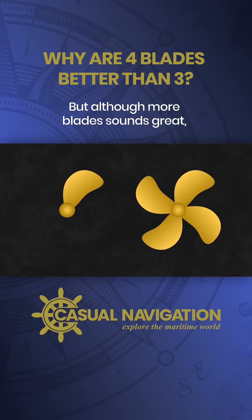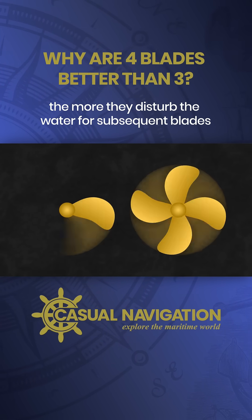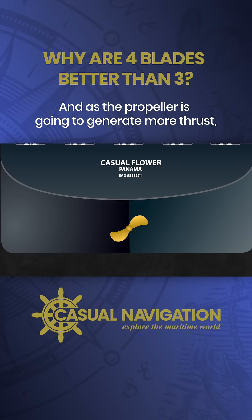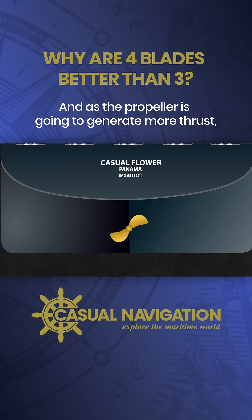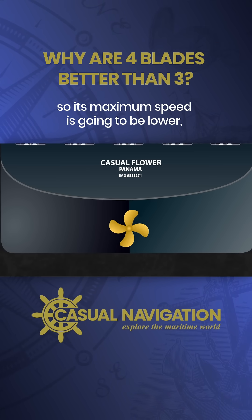But, although more blades sounds great, it does come at a cost. The closer the blades are together, the more they disturb the water for subsequent blades, so the lower the overall efficiency. And, as the propeller is going to generate more thrust, it's going to be harder to turn it faster, so its maximum speed is going to be lower.